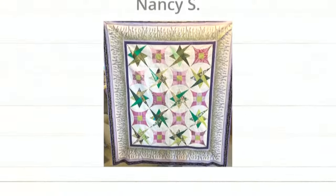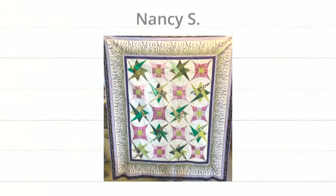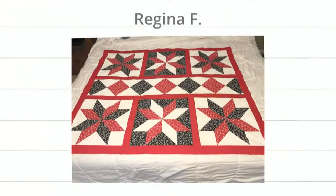Next up, Nancy S. made this beautiful quilt. Do you know the two dies she used here? I see the starry path — and the other one is the glorified nine-patch, which is Miss Erica's favorite die. Nancy, I love the colors here, just so pretty, and the border is beautiful. And finally, this beautiful quilt by Regina F. — we think it's LeMoyne Star. You could also use your cubes or a strip die to make the diamonds.